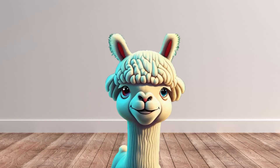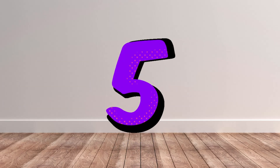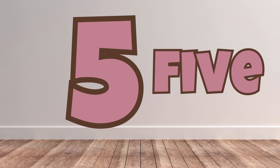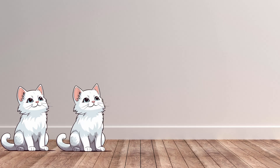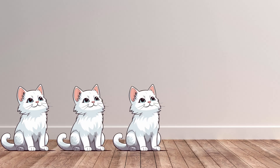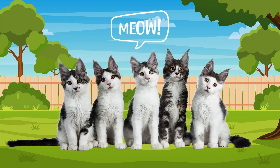Halfway there! Give me a cheer for number 5! 5! Can you say 5 with me? How many cats can you see here? 1! 2! 3! 4! 5! You're doing fantastic!